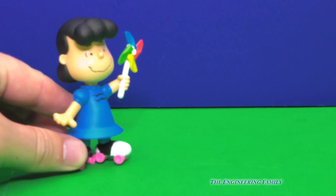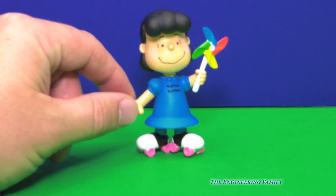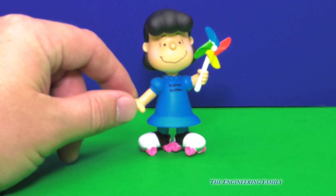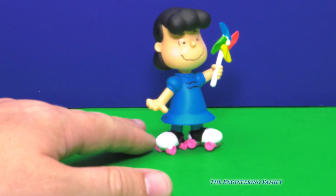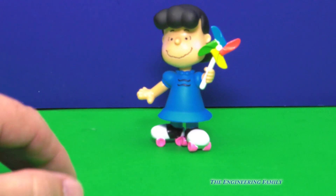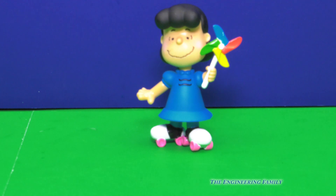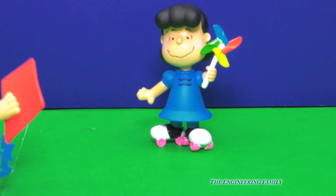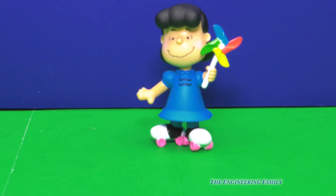Now we've got Lucy on her little roller skates and her little pinwheel. She's wearing her pretty blue dress and she's ready for having some fun. Now, Lucy does one thing that's pretty mean — she's always teasing Charlie Brown when he's trying to kick a football, and she picks it up right before he kicks it and he falls down. He's like, I'm gonna kick the football, and oh, I fell. I don't think that's very nice.